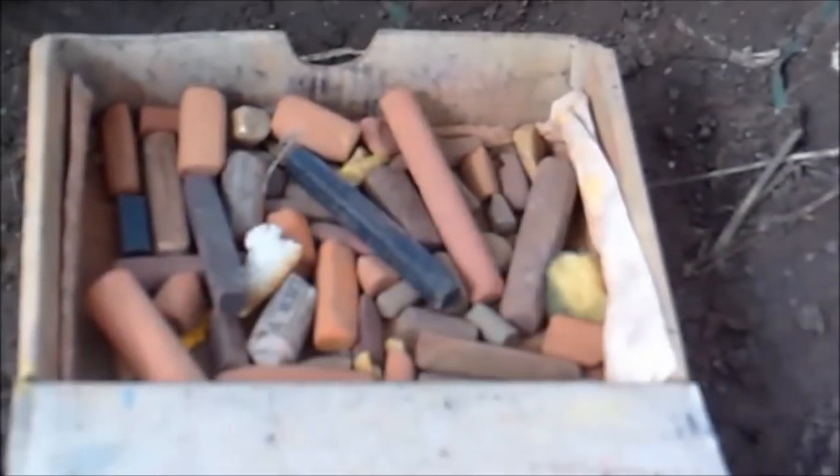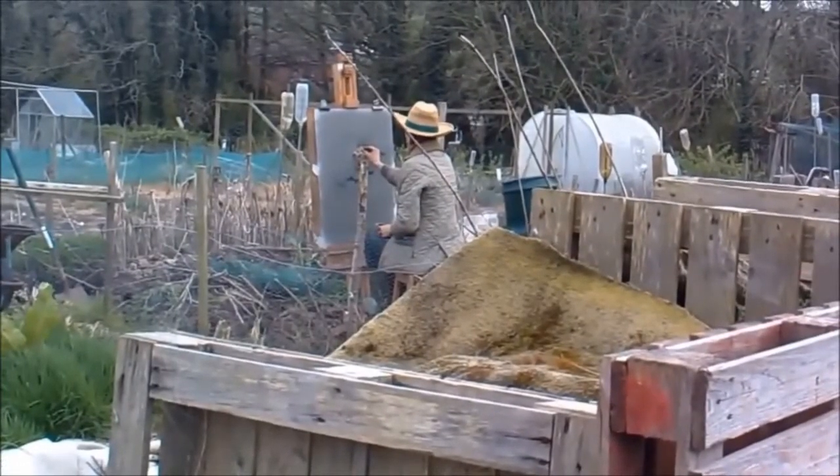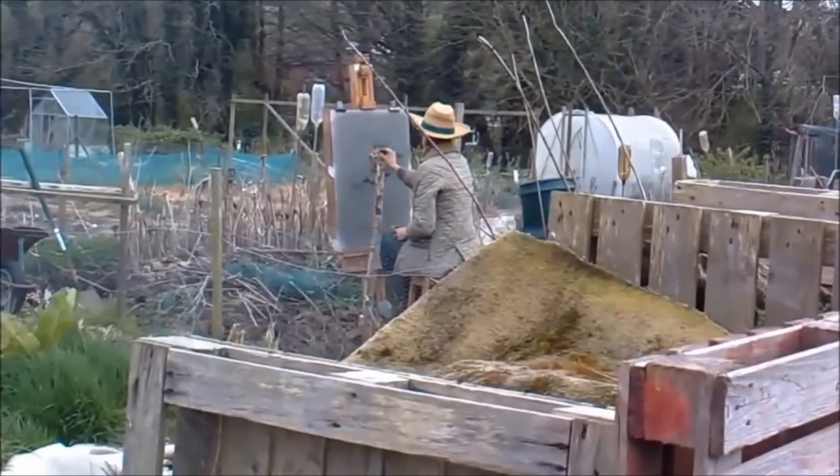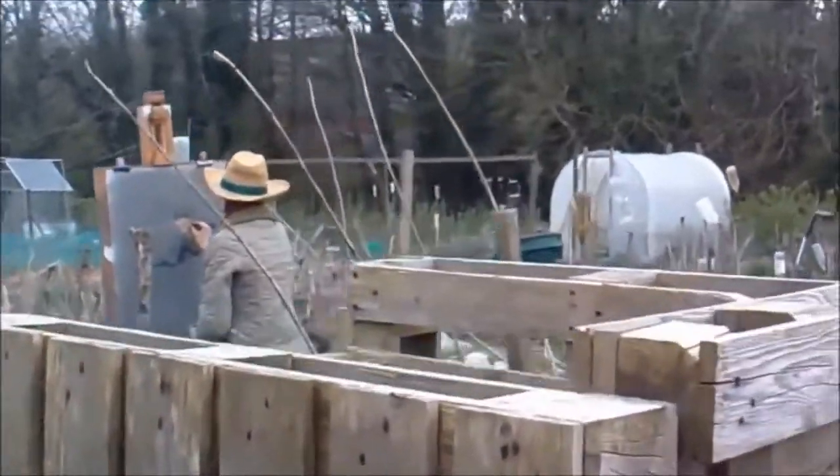Where do spring cauliflowers grow? On my allotment. And Helen, who has been influenced by Gainsborough, has been inspired to paint a cauliflower on the allotment. It caused quite a stir.